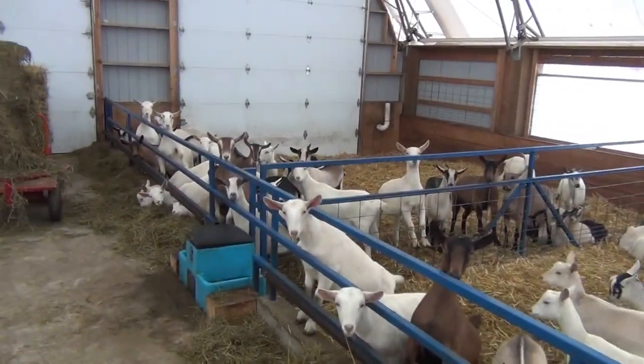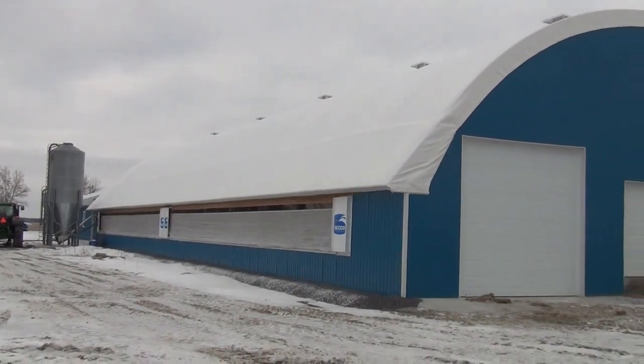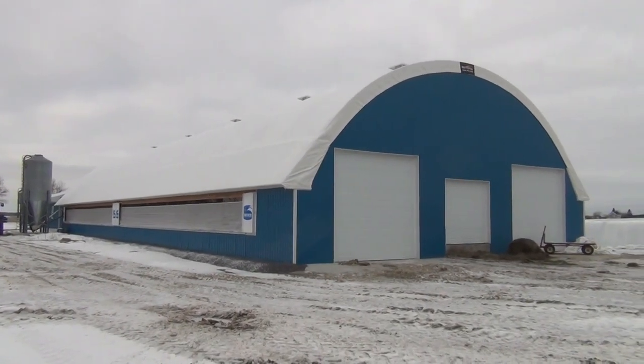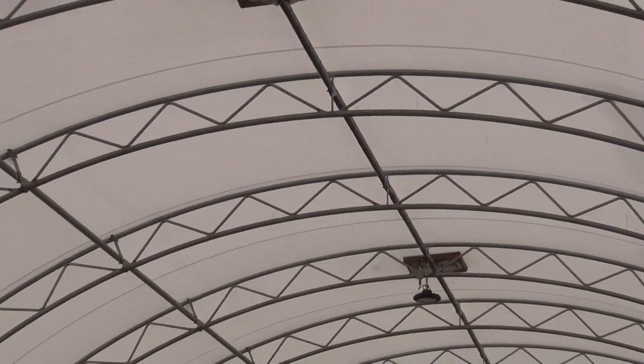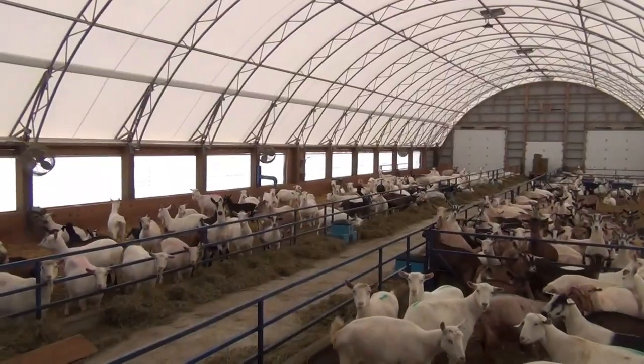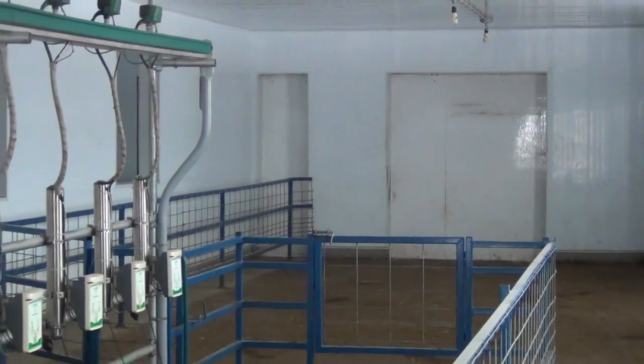We were looking at other companies, and why we went with the Bridespan is they were close to our area. We had a salesman who was in this area, so he was building the Bridespan up in this area for us.